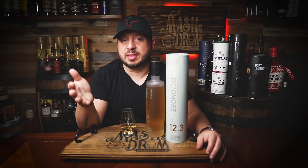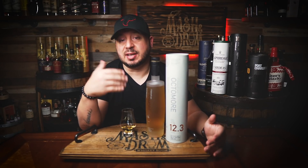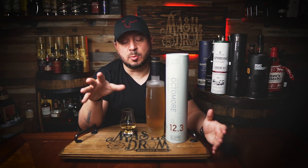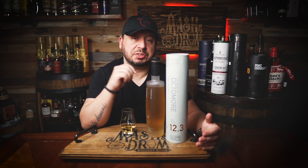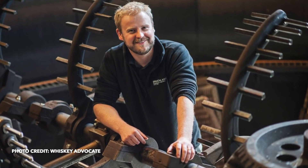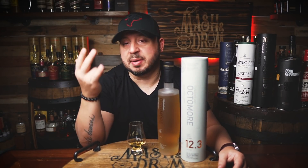Octomore single malts were first distilled in 2002 and were developed to defy and challenge preconceptions of what constitutes a quality whisky. Generally, folks associate high age with better whisky. Octomores are usually bottled at only around 5 years old, they're always super heavily peated and cask strength, and like every Bruichladdich release, they're all non-chill filtered. Adam Hannett of Bruichladdich says the challenge is to focus on the four elements that contribute towards the depth and balance of a youthful whisky: sourcing of raw ingredients, careful selection of wood quality and style, and the influence of nature — weather, climate, soil.